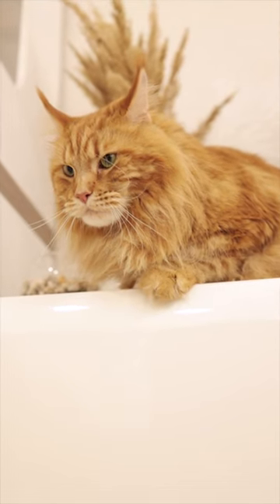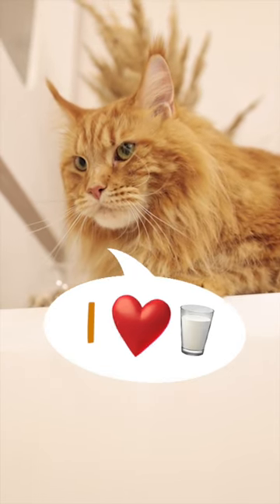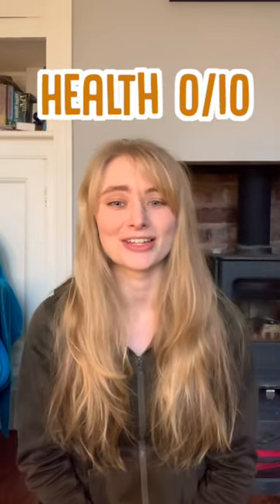But you might have noticed that cats seem to really love the taste of milk and cream even though it makes them ill, and that's because it has a very high fat content. All this fat means that it tastes amazing to cats, but unfortunately it only does them more damage on the health front.